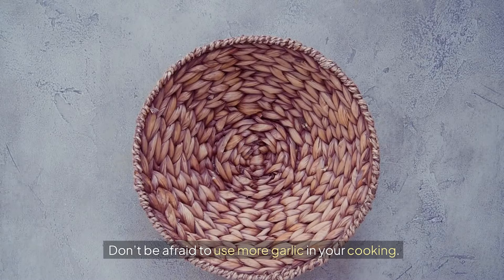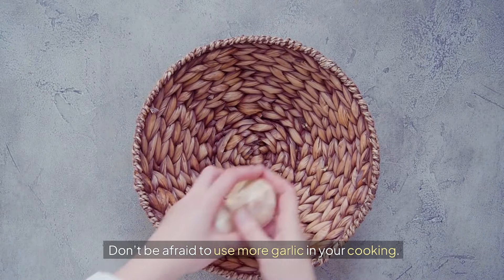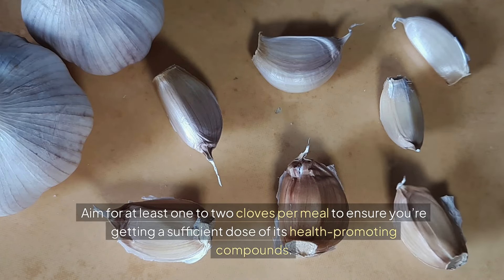Don't be afraid to use more garlic in your cooking. Aim for at least one to two cloves per meal to ensure you're getting a sufficient dose of its health-promoting compounds.